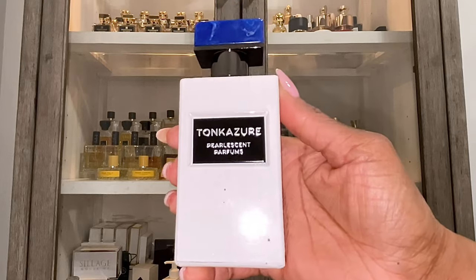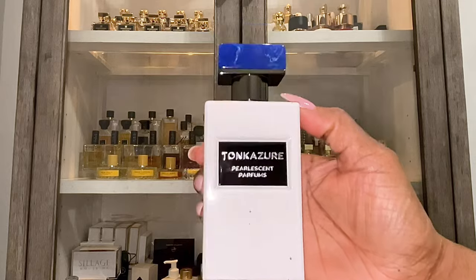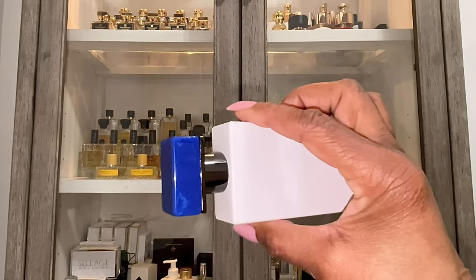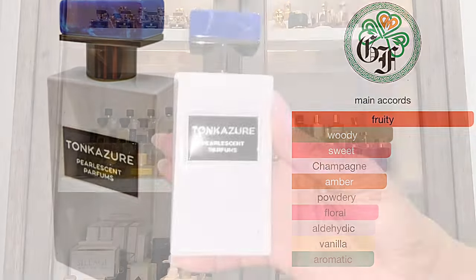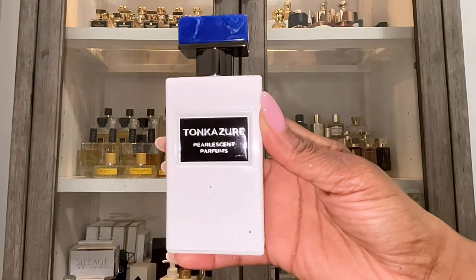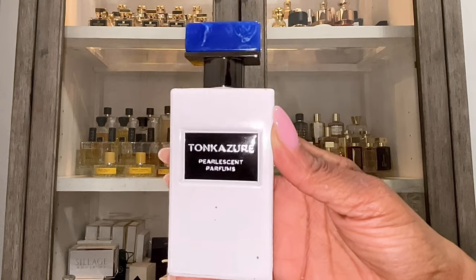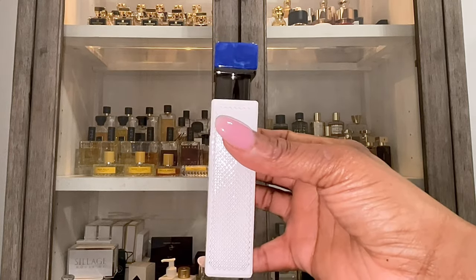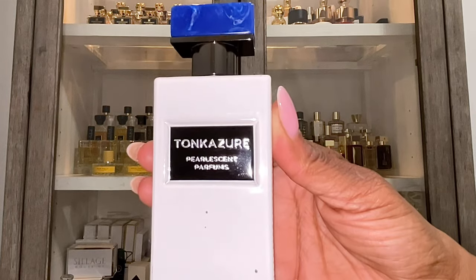The next fragrance I'm letting go of is Tonk Azure by Pearlescent Perfumes, which is a division of Gallagher Fragrances. This is fruity, it's floral, and it's got a bit of vanilla in there. I do like it but I don't love it. I like the black currant and the blueberry, and I like the way the champagne is done here, but on my skin this fragrance just doesn't do it for me to the point where I feel I have to keep it.